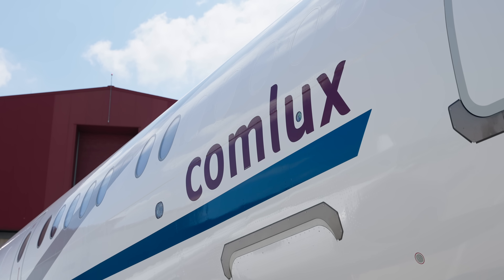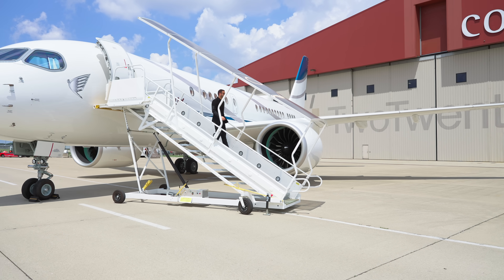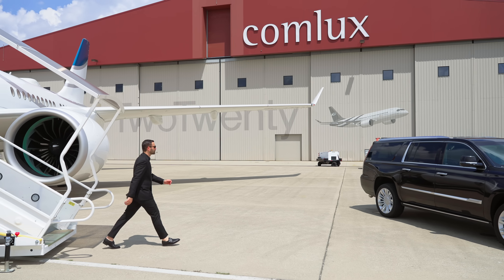Special thanks to Comlux for giving us access to their facilities and having us experience their new ACJ220 business jet. We look forward to sharing more in the future. And as always, if you enjoyed this video, make sure to give us a like, subscribe, and we'll see you on the next one.